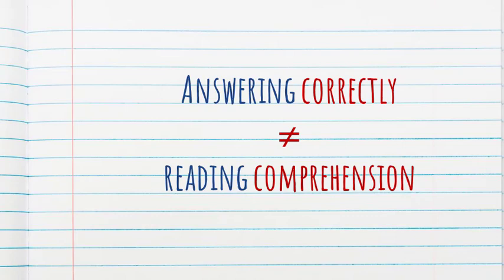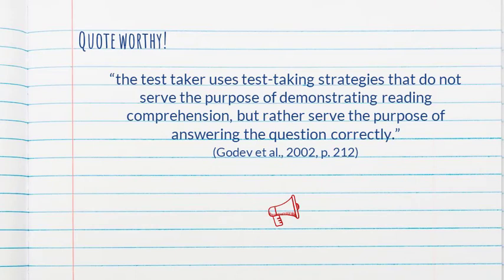The authors emphasize this in a key quote: 'The test taker uses test taking strategies that do not serve the purpose of demonstrating reading comprehension, but rather serve the purpose of answering the question correctly.' What they mean is that questions might sometimes be answered correctly even though the learner does not actually understand the text. For example, a question about a character's profession allowed some learners to locate and reproduce the information from the text without actually understanding what they were saying — so the assessment is not telling us what we're trying to assess: reading comprehension.